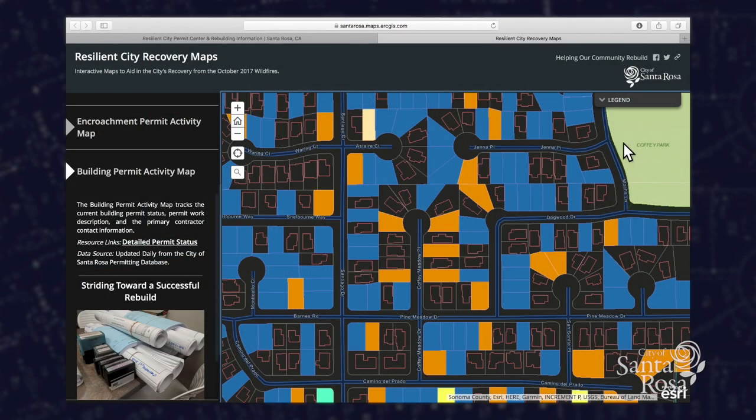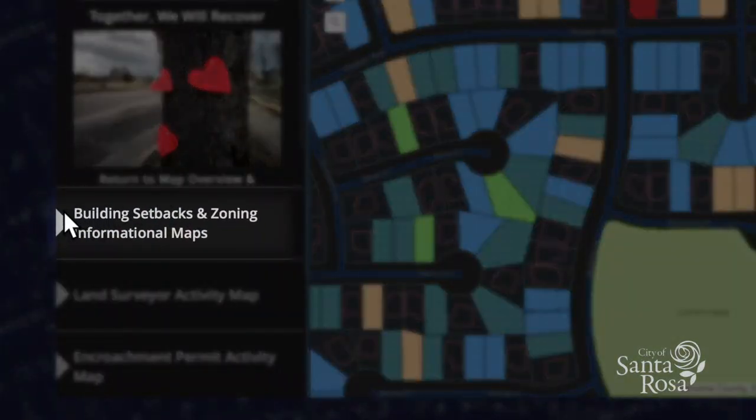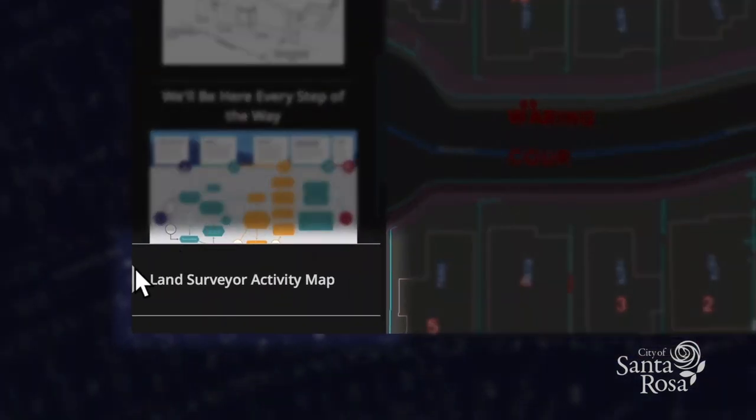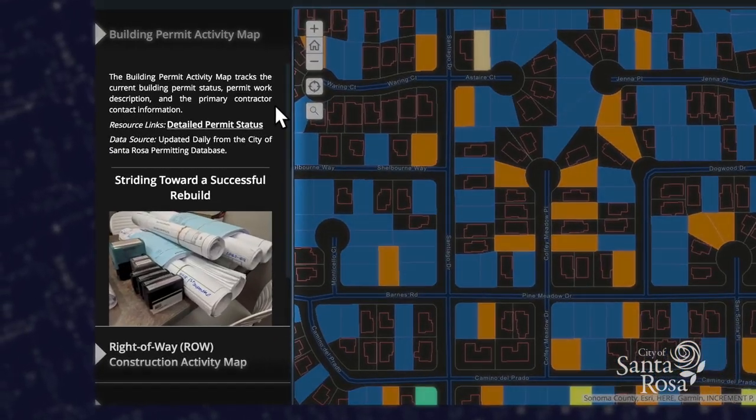Additional maps within this portal will provide detail on building setbacks and zoning for each property, land surveyor activity, encroachment permit activity, building permit activity, and right-of-way activity.